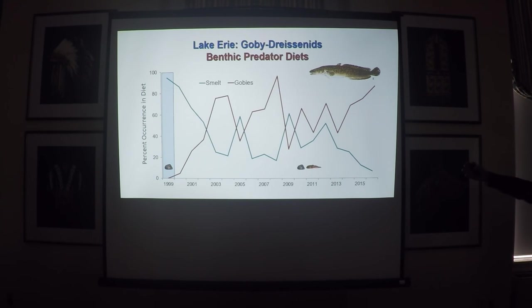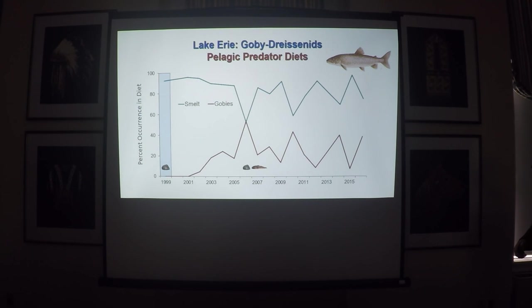Another benthic predator — this time a cold water one — is burbot, out in the deep water, mainly eating smelt prior to the goby invasion. Notice the huge decline in smelt in their diet when gobies started coming in; it basically flip-flopped, and gobies have become the main prey item for burbot in the cold water. Switching to a pelagic predator, lake trout: before gobies came in, smelt was the main diet item and it remained so, but there are years where gobies are important — usually those years when smelt are down in the population, they switch over to gobies. This has relieved a little pressure and they're no longer feeding exclusively on smelt.